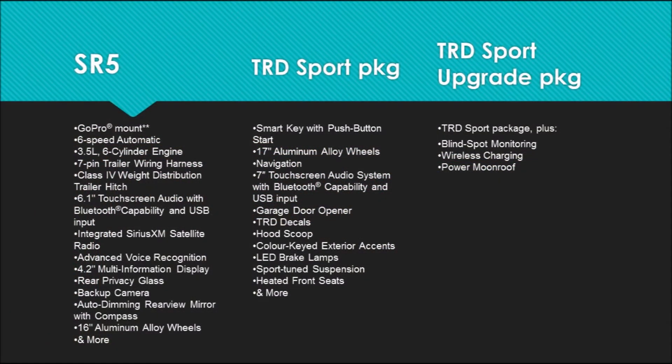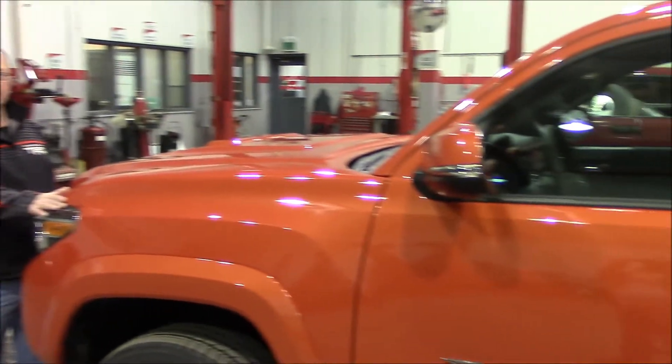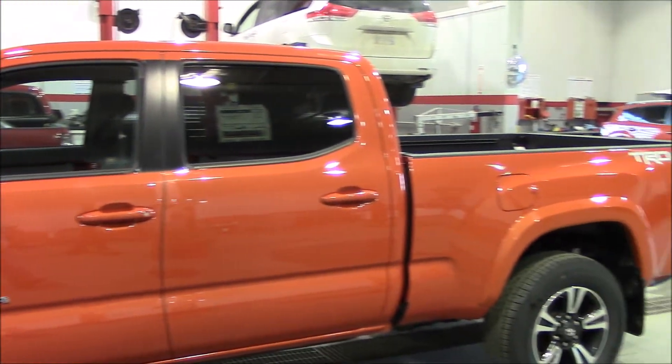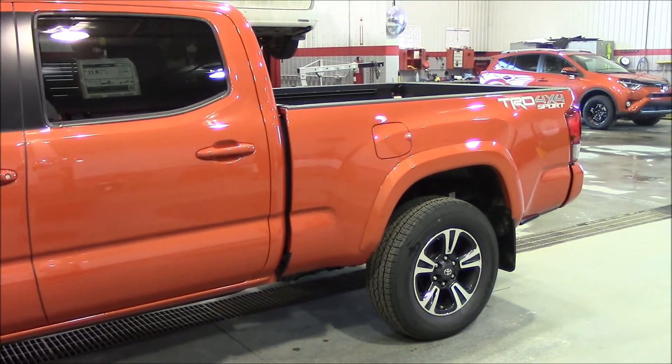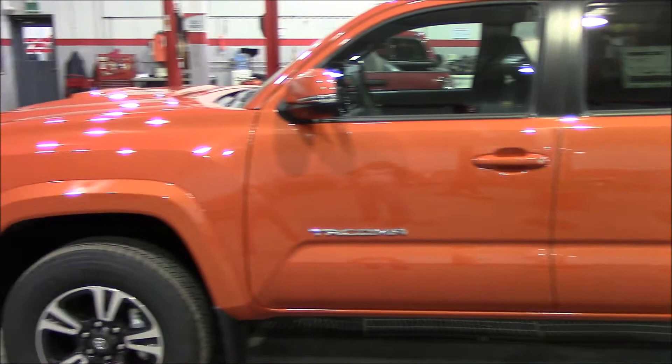This truck also comes available in the SR5 model and the TRD. Now this TRD Tacoma features our new 3.5 liter double overhead cam 24 valve VVTi engine that produces 278 horsepower and still has a towing capacity of 6400 pounds.